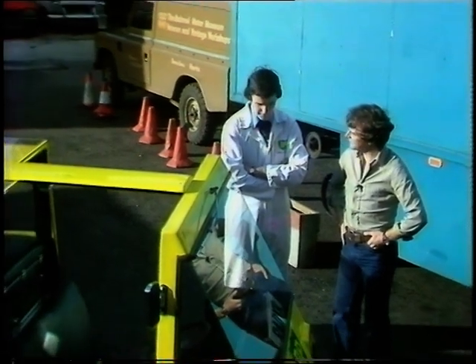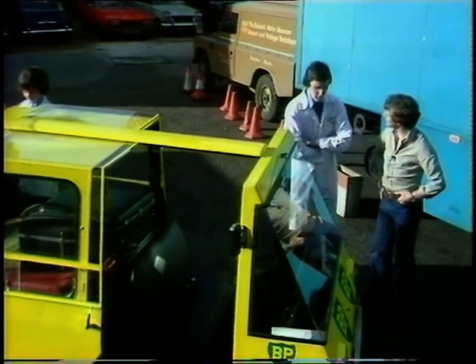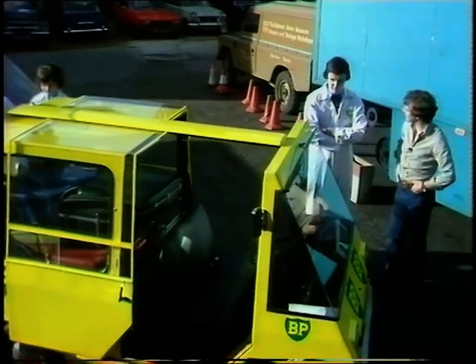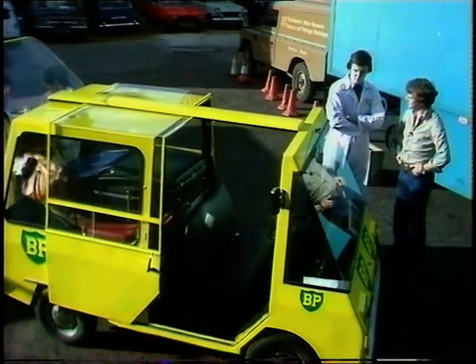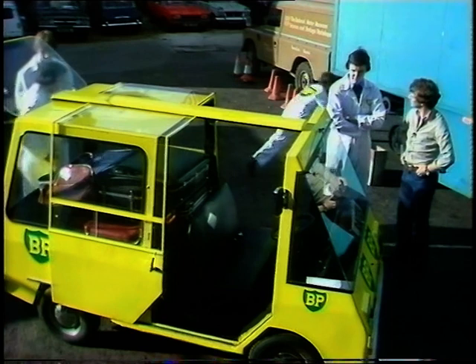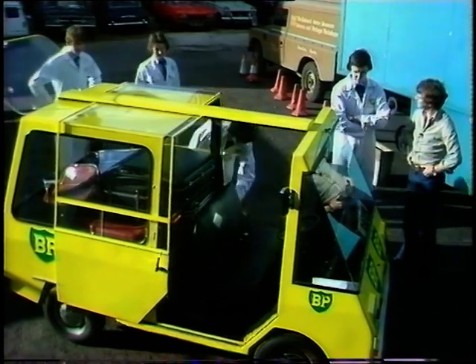Do you think some manufacturer may well take it up and develop it as a city car? Because it's certainly what we need in places like London, Birmingham, and Manchester. Yes, well, we are hoping about this. We constructed the car with our own mould, and so it has a certain squareness about it which could be used in production. So we're looking for a few ideas now.